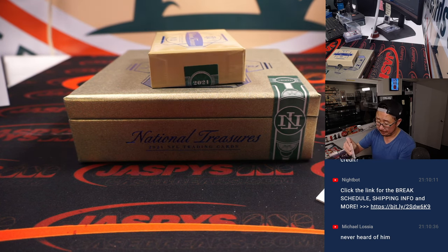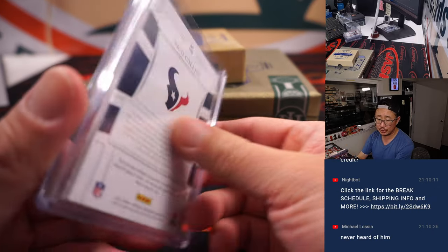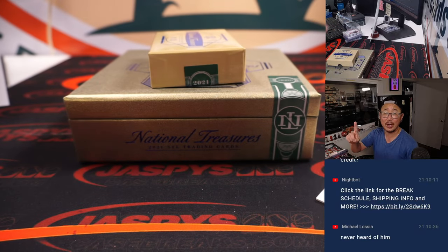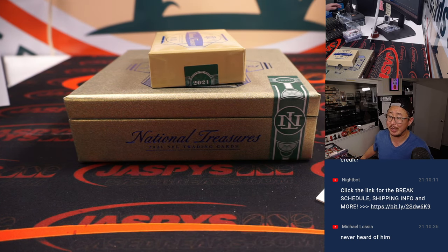And there you go, gang. That was 2021 National Treasures football, first off the line edition with the exclusive Stars and Stripes autographs — random number block break number one. We've got another one in the store if you want to run this back at JaspisCaseBreaks.com. I'm Joe, I'll see you next time for the next break. Bye-bye.